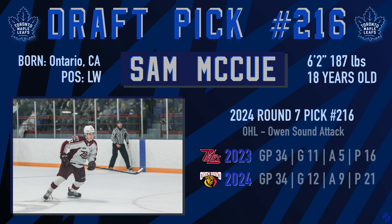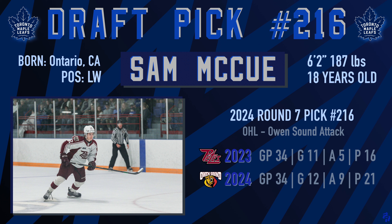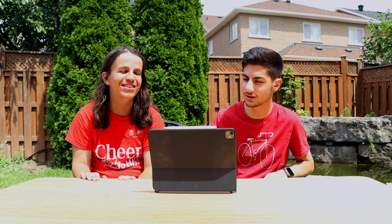Then continuing on to the 216th overall pick in the seventh round, the Leafs draft Ontario native Sam McHugh, a left winger from the OHL — the Owen Sound Attack, a very good prospect system. In 34 games played he had 21 points, he's 18 years old, 6'2", and 187 pounds. Six foot two. What's the trend? All these guys are more than six feet.